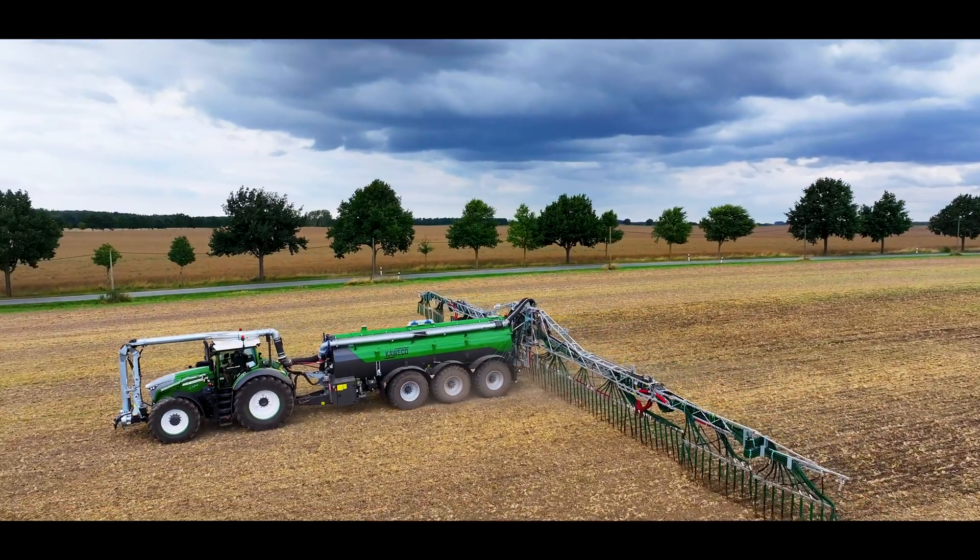Meet the future of slurry technology. Meet the Profi 3 Gen 2.